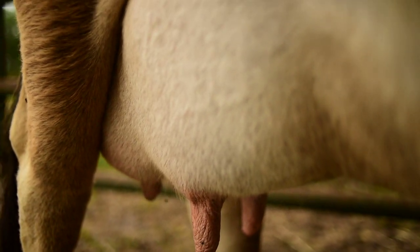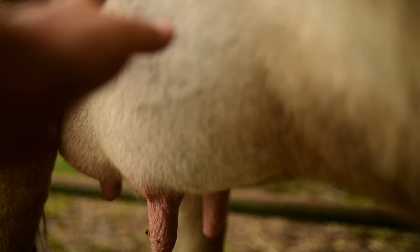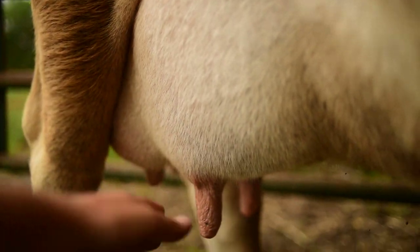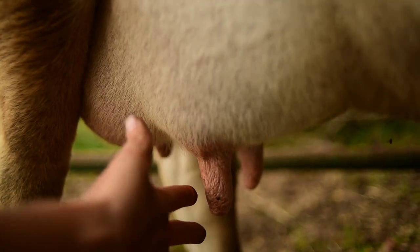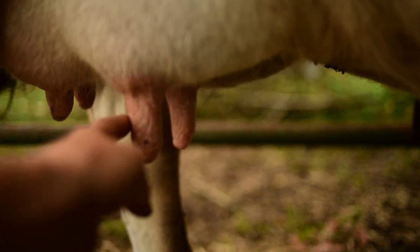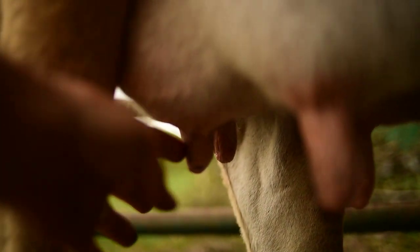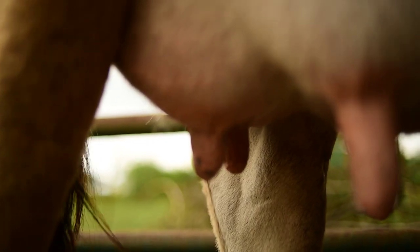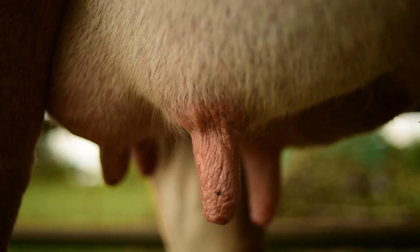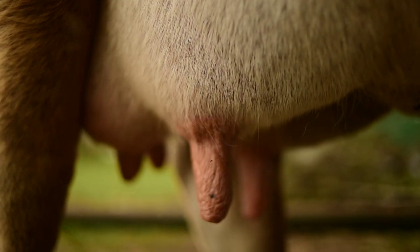Another sign that links up with the udder is that, closer to calving, as she begins to fill with milk her teats will also swell and kind of distend outward. Right now her teats still have some wrinkle to them, though these ones are a little more swelled up than normal. That's another sign to look for.